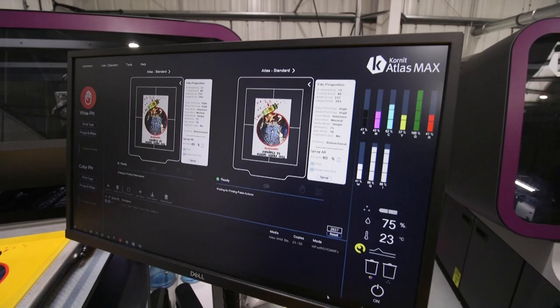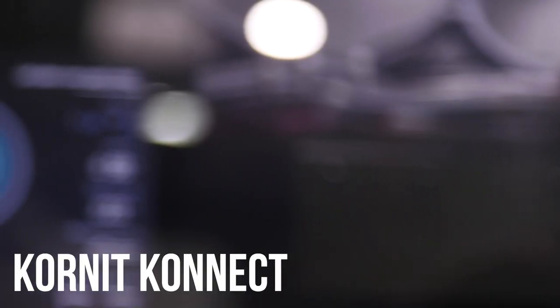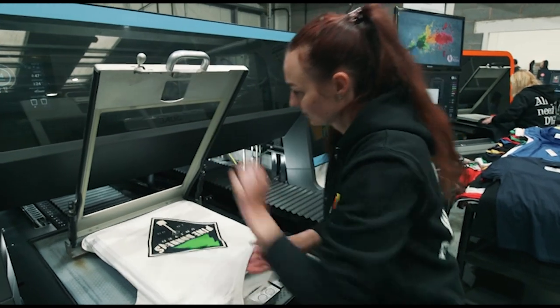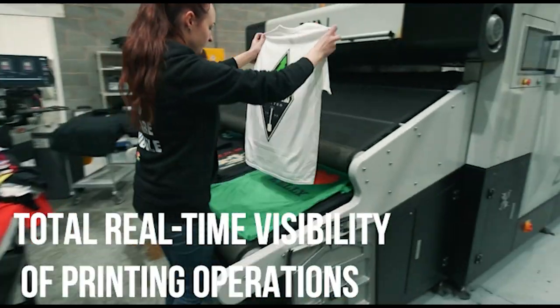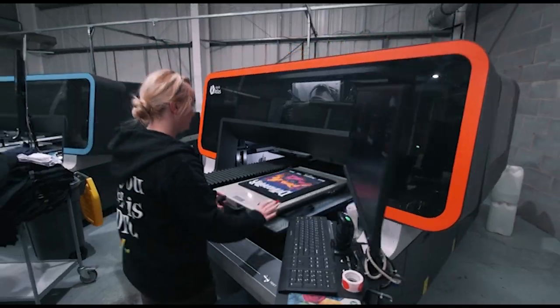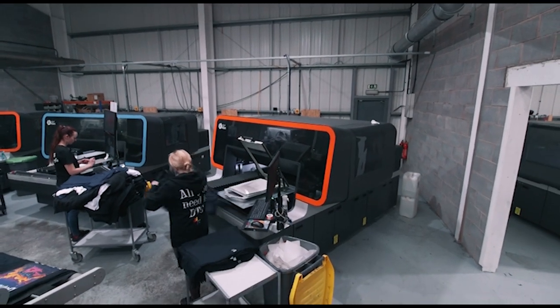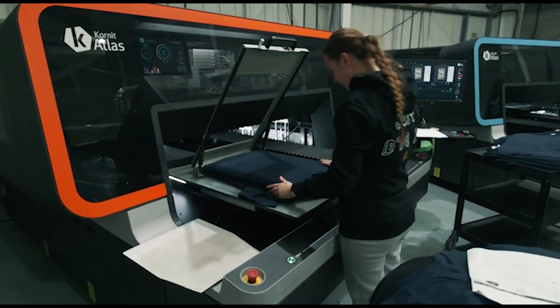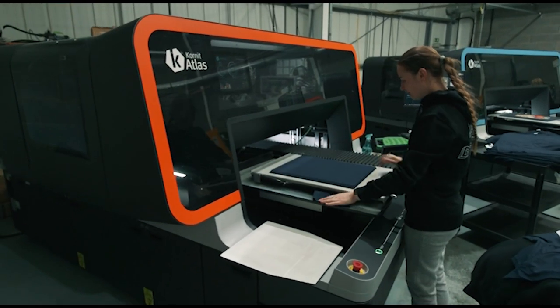We have Qualic Connect installed on our printers, which allows us to see how many prints the printers are doing and how long they've been up for. We can see what the operators have done, how many inks have been changed, and how many prints have been put through. We also get information such as what size prints have been done and whether the machines have been down at all. That kind of information is essential, especially when you split over multiple units, multiple buildings — it allows you to see what the printers are doing at all times.